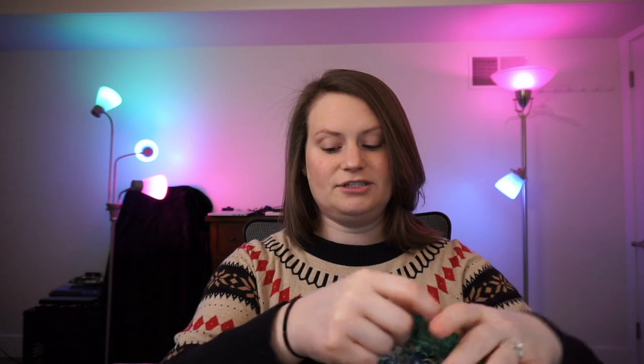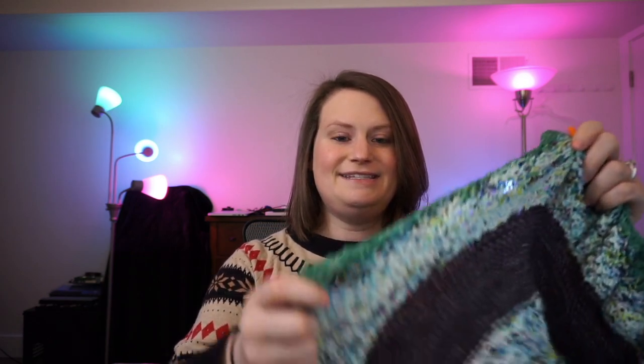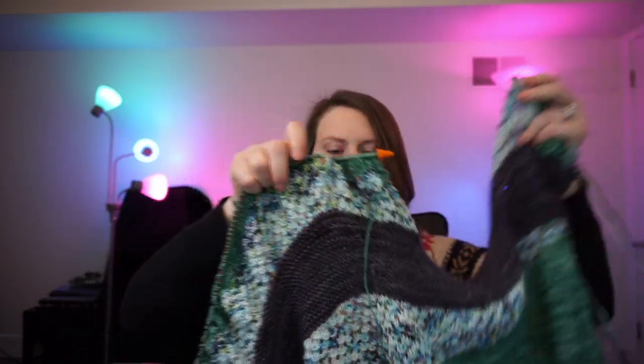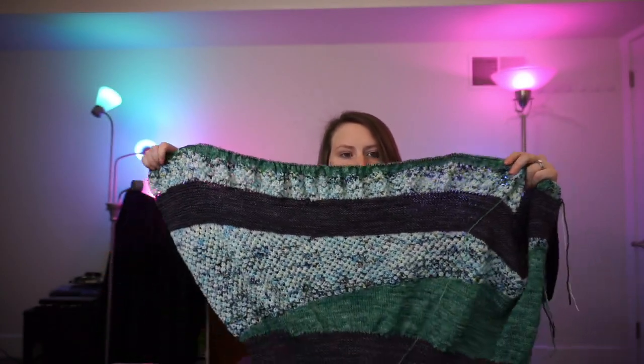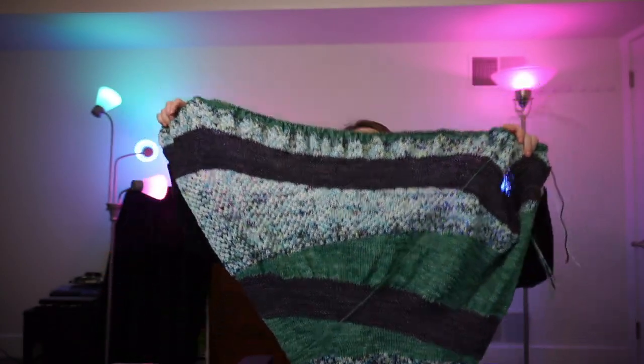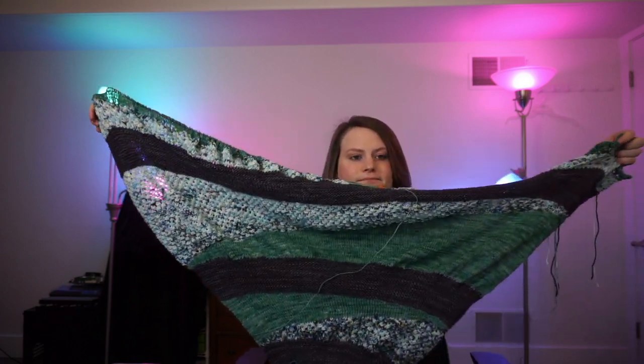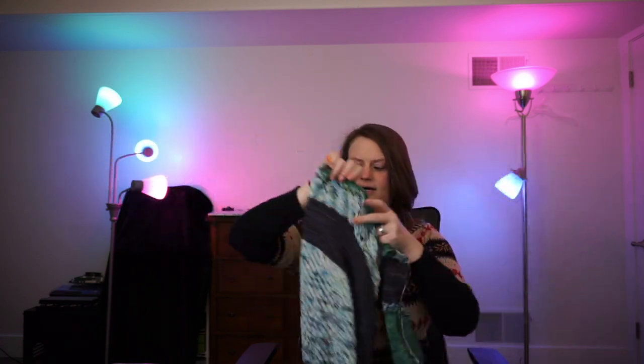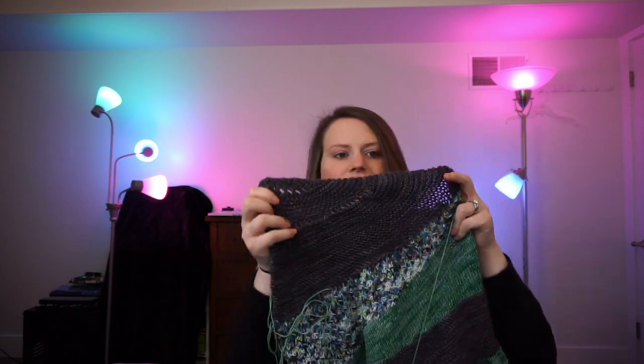However, it's almost done — I am actually on the bind off. It has a picot bind off and is now up to 390 stitches, so when you have to cast on more stitches for the picot bind off, it just takes a really long time. I'll try to show you as best I can the status of the shawl. It is a three color shawl — this navy color is called Charcoal.